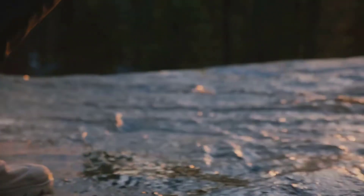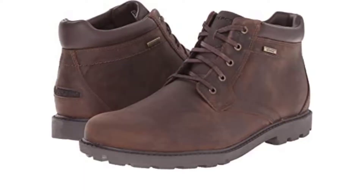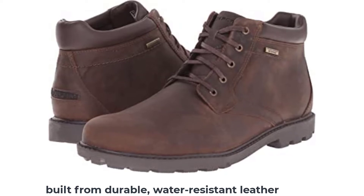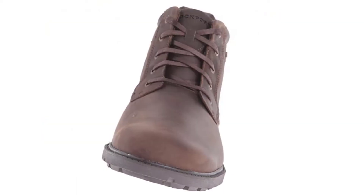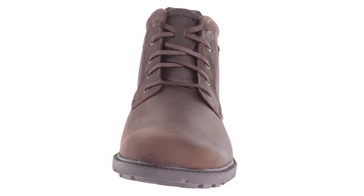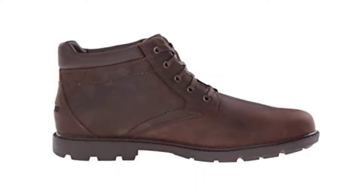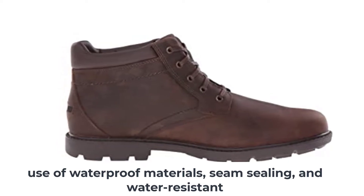At number two: the Rockport waterproof shoe. The Rockport waterproof Storm Surge toe boot for men is a great waterproof boot. It is built from durable water-resistant leather, features a synthetic sole with waxed flat laces and a plush collar. It is a mid-cut boot engineered to flex in all directions for enhanced freedom of movement.